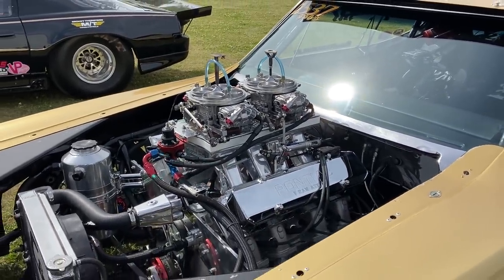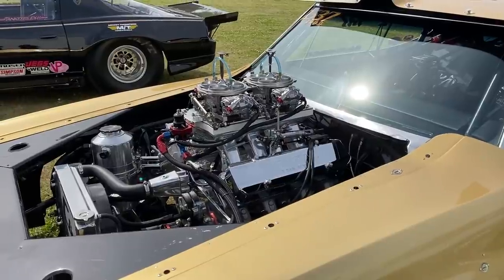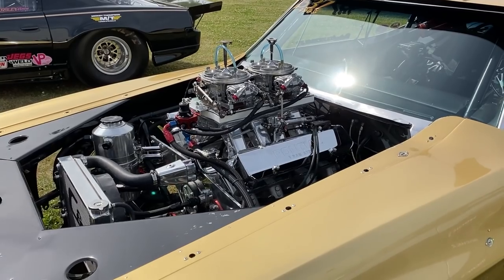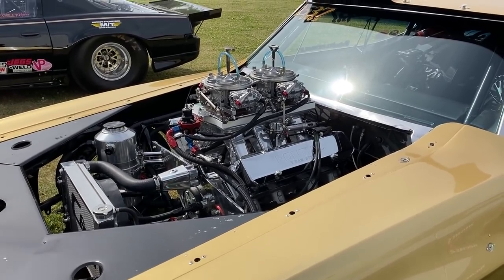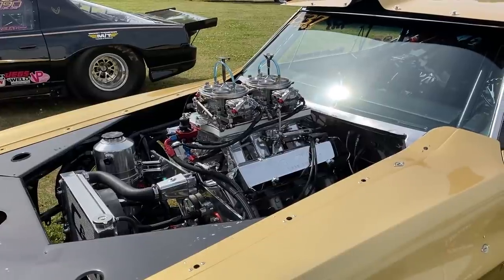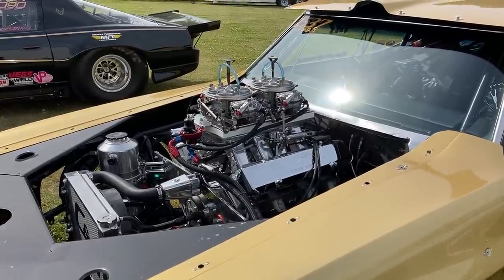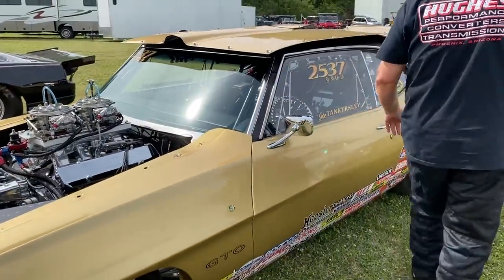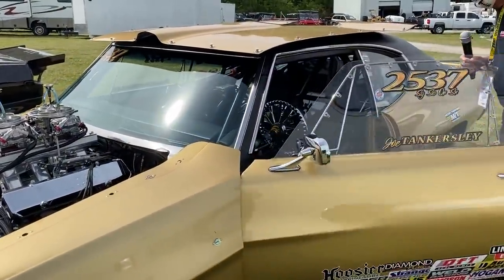If this thing ran wide open without a throttle stop, what would it run? Just guessing — 7.80s, 7.90s, maybe 170 mph. It went 165 at 8.90, all right. So all the Pontiac people are probably going crazy right now. I think everybody's going crazy — it's like jewelry under the hood. I would love to see you inside the car — can you do that for us?